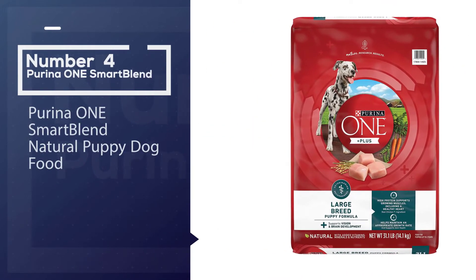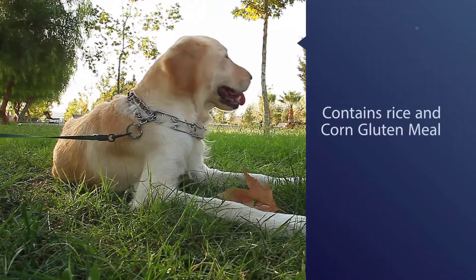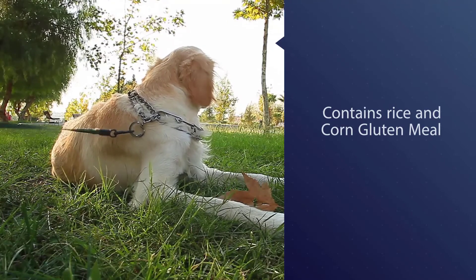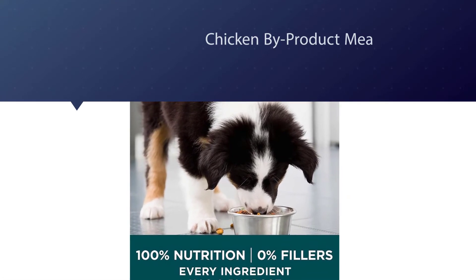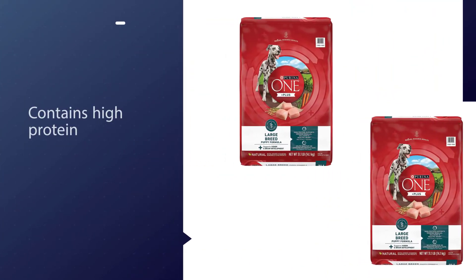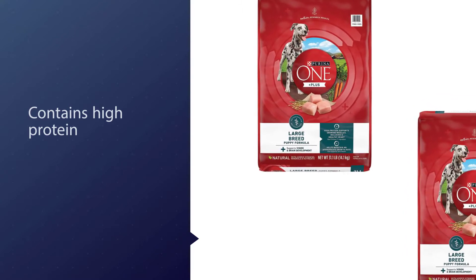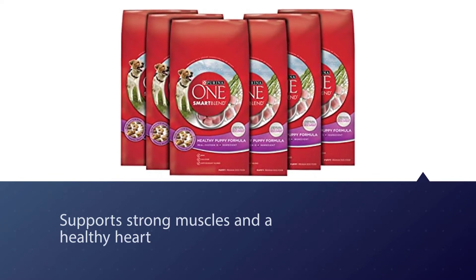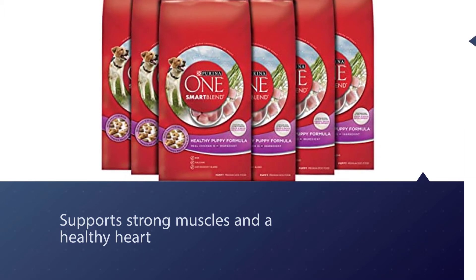Number four: Purina One Smart Blend Natural Puppy dog food. Purina One Large Breed Puppy food is easy to digest for a puppy's delicate stomach. It contains rice and has chicken as its number one ingredient. It is high in protein to support strong muscles and a healthy heart, with added DHA to support the health of your puppy's brain. It is a natural source of glucosamine to help support growing joints. Meet your dog's unique nutritional needs throughout his lifespan by serving Purina One Natural, with vitamins, minerals, and nutrients to support the health of dogs.